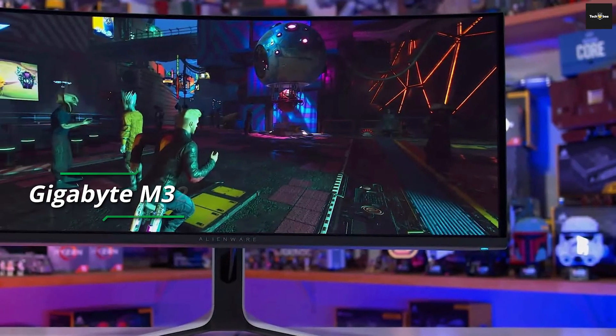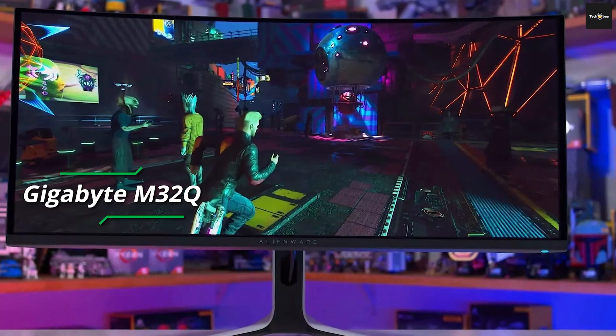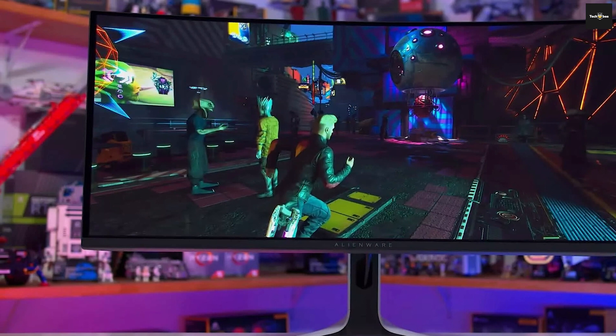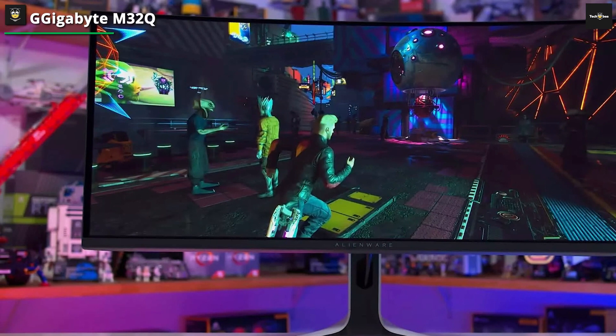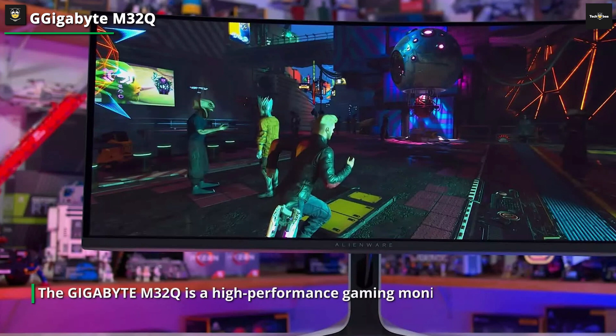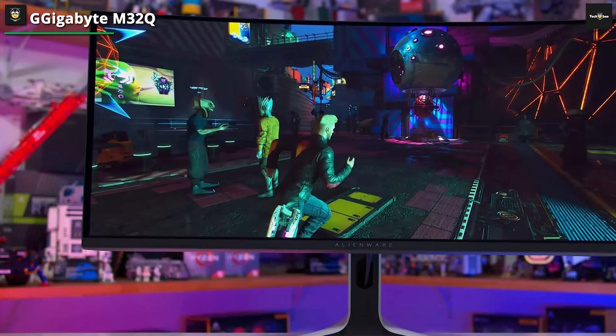The Gigabyte M32Q is a high-performance gaming monitor designed to enhance your gaming experience. Its 32-inch size and 2560x1440 resolution offers a sharp and detailed display. The monitor utilizes an SS IPS panel, which ensures vibrant colors and wide viewing angles. Featuring a fast 165Hz refresh rate, the M32Q provides smooth and fluid motion. The monitor supports a wide color gamut, covering 94% of the DCI-P3 color space, resulting in vivid and lifelike visuals.